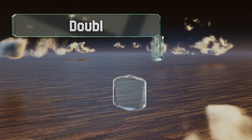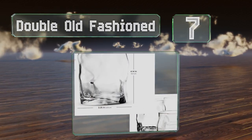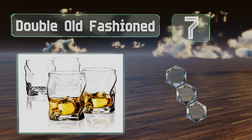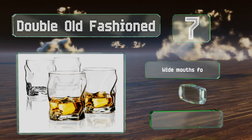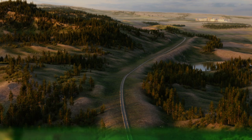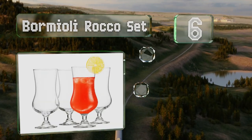At number seven, the Double Old-Fashioned comes as a set of four whiskey glasses with a unique design. They fit comfortably in your hand and hold over 14 ounces. These have wide mouths for easy washing and are over four inches tall, but they're not double insulated.